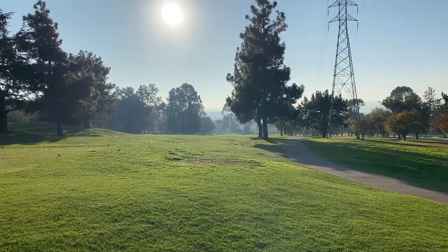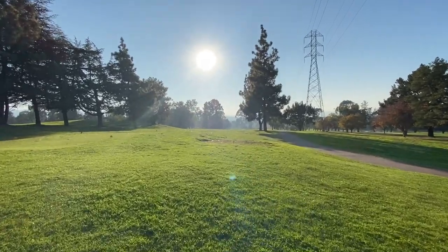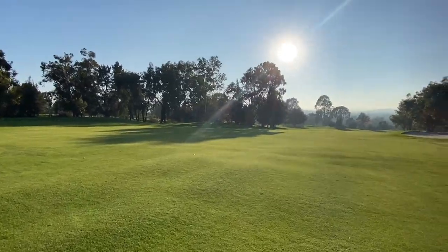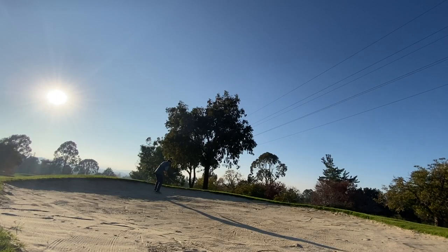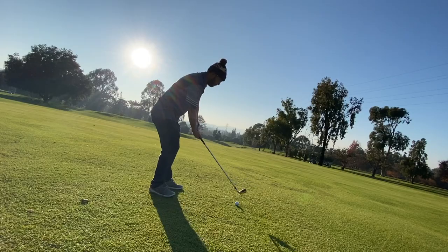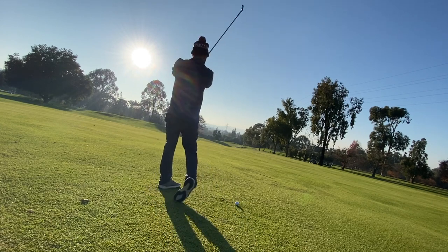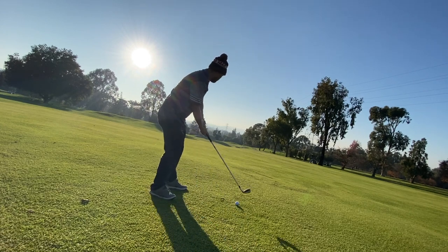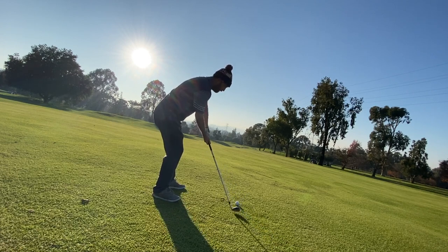Then we come back with another par 5, and I got a tad bit unlucky in terms of accuracy because this is a blind downhill par 5. If I had hit the fairway, I think I would have had about 130 in. But I hit the lip of this bunker, so I had to hit a 9 iron out, and then from that I had just another 9 iron. So I went driver, 9 iron, 9 iron into this par 5, which was pretty crazy.